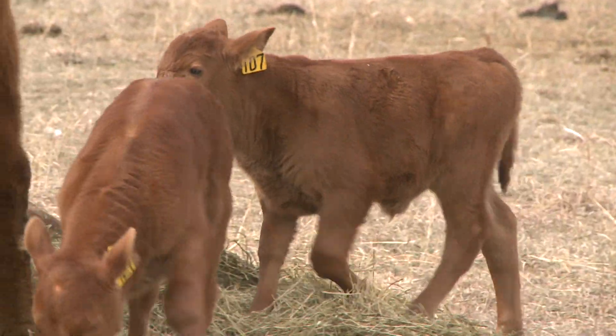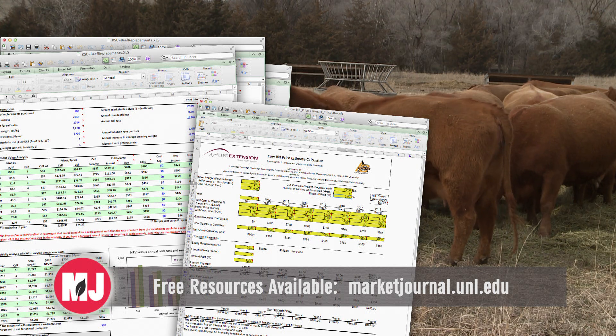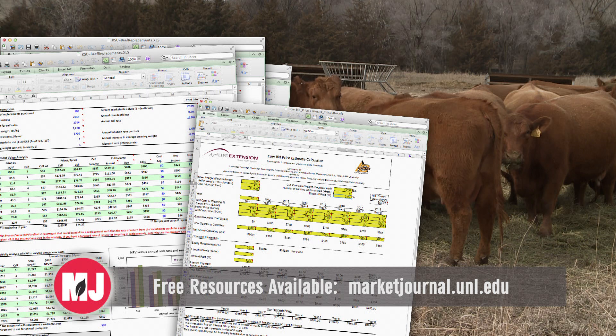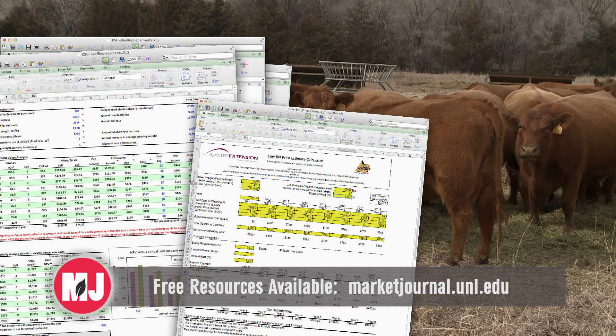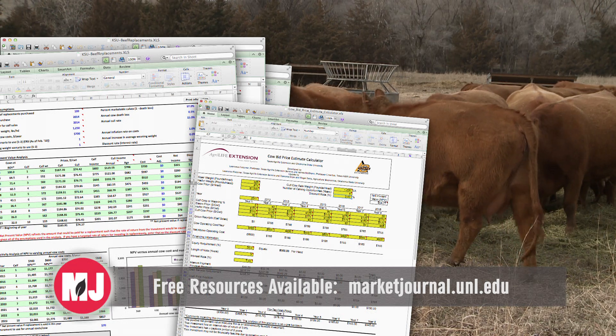There are two spreadsheets available that are excellent tools — Excel-based spreadsheet tools from Kansas State University and one from Oklahoma State University that really help a producer walk through and put in all the projected revenue as well as projected cost. The valuable thing about these tools is you can go in and play some what-if games, see how that changes what it would estimate you can afford to pay for a bred female. It also helps you do due diligence as you consider purchasing bred females under today's current conditions.